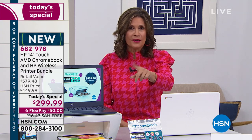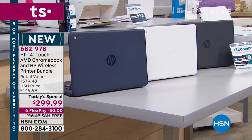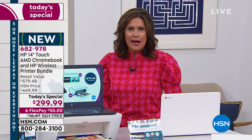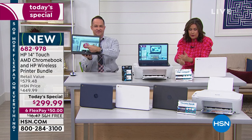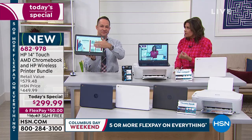We have three color choices: a gorgeous gray, blue, and white. The white is the most limited — already fewer than a thousand if you want it in white. We're even going to ship this to you absolutely free of charge. Aaron Berger brings us our HP products, but he's never brought us a touchscreen Chromebook combined with the printer, tech support, and everything else in between.